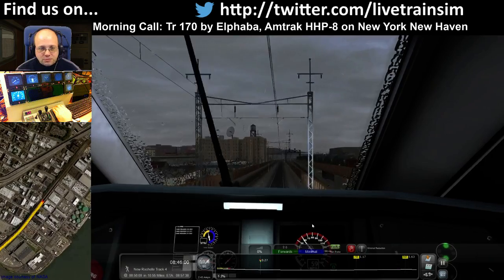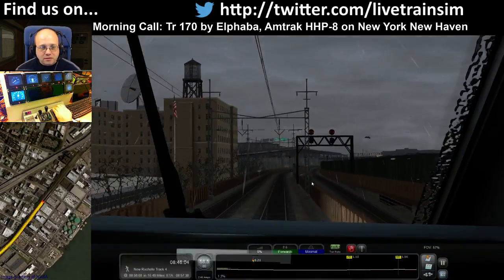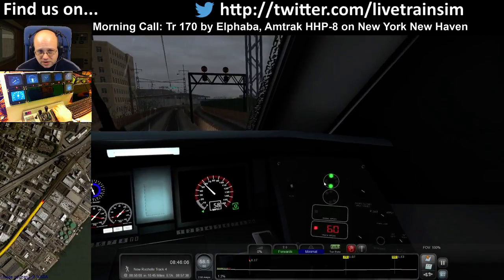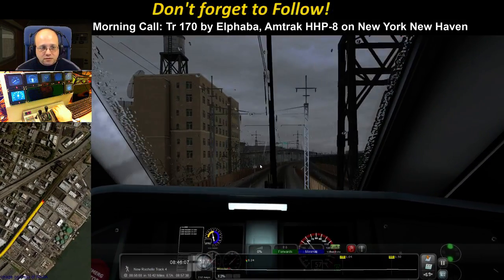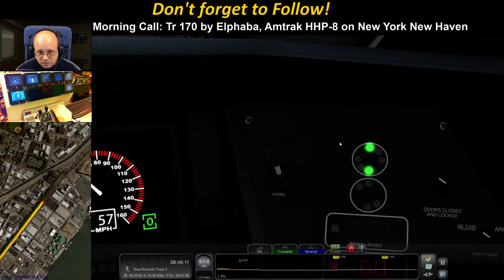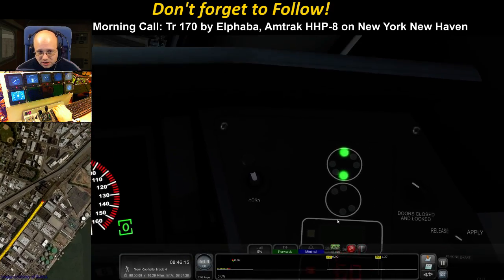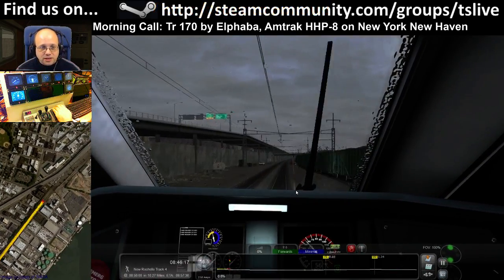All the aspects you'd normally expect to see up there are displayed down here. And here you've got signal speed and track speed. So if the signal is enforcing a speed limit, it shows up here and you can see what that limit is.